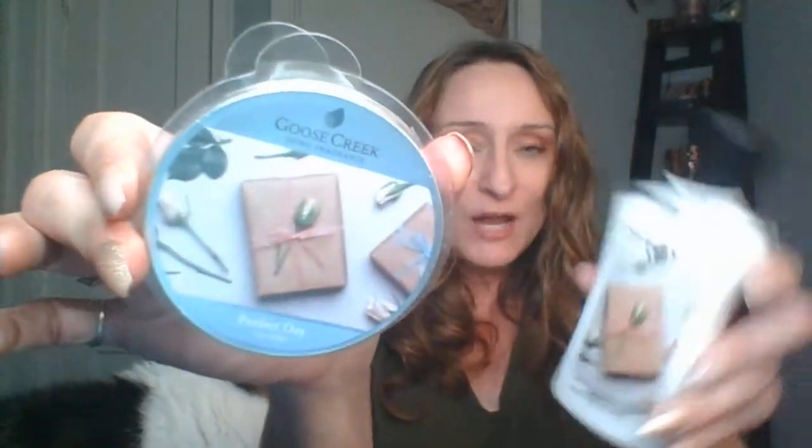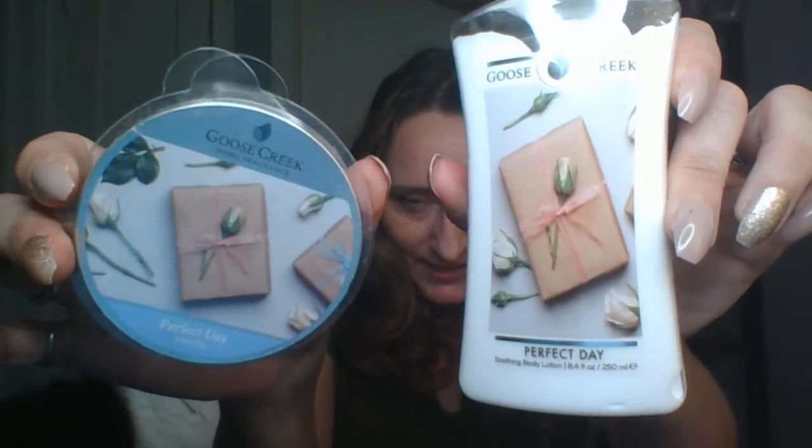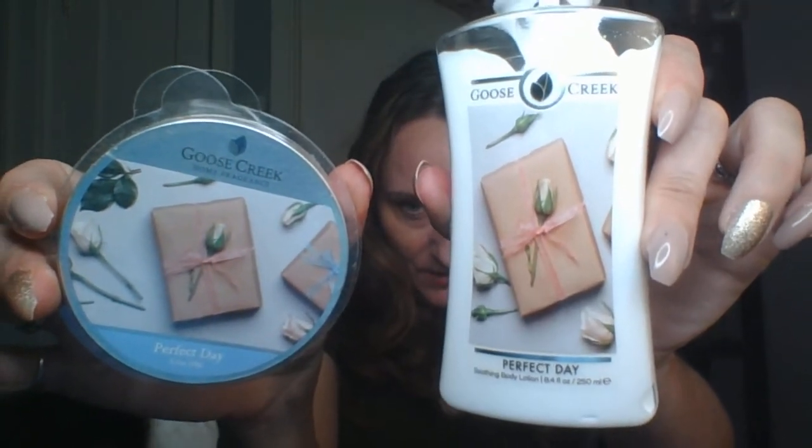The wax is white, like a white wax, and the wax melts come in a lovely packaging with a really pretty label. I really am looking forward to at some point picking up the candle, because I love the smell of this Perfect Day.